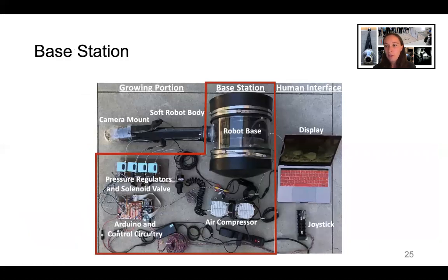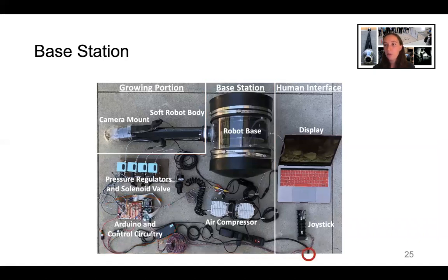The base station contains a few other pieces to make the robot system function. A portable air compressor provides pressurized air to the system. Four closed-loop pressure regulators control the pressure sent to the base and to the three series pouch motors. An Arduino and control circuitry facilitate the mapping of commands from the joystick to the pressure regulators and to the motor in the robot base. The entire system runs off a single power wire that can be plugged into an outlet, ensuring continued operation in the field, provided that a power source is available.